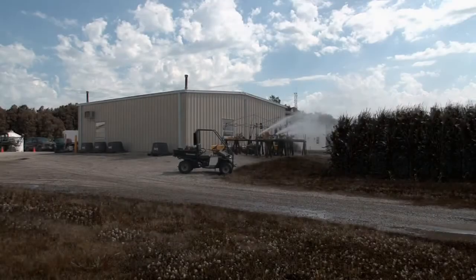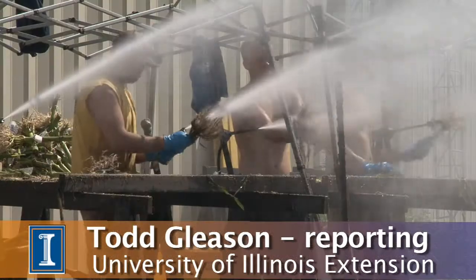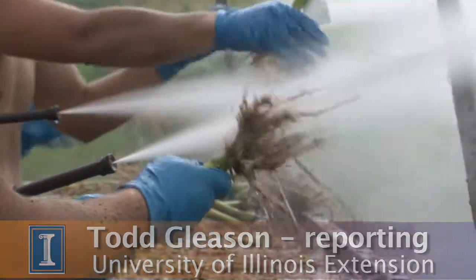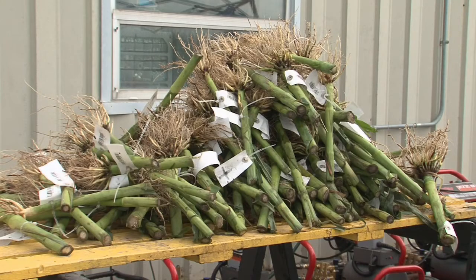For the University of Illinois Extension, I'm Todd Gleason. This is a good old-fashioned root wash. It's been happening near Illinois cornfields for decades. It's not fun — it's really hard work — and done for a reason.